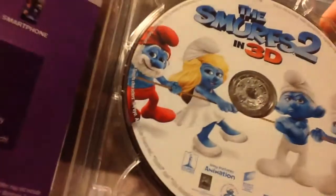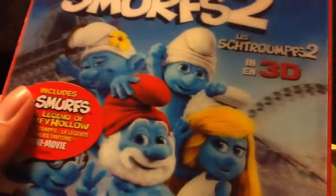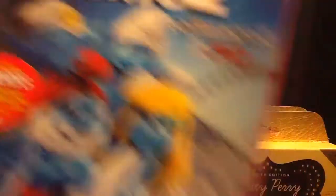And the inside, of course. I don't know which Smurfs movie I like better. I think I like the first one better, even though this one has to do a lot with Smurfette and whatnot. So that's Smurfs 2 in 3D.